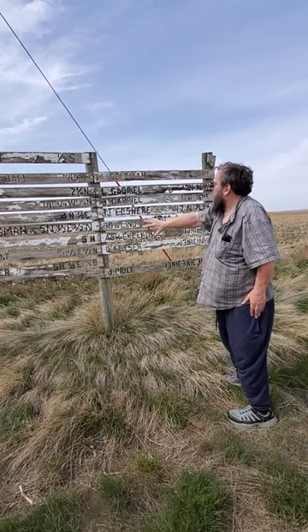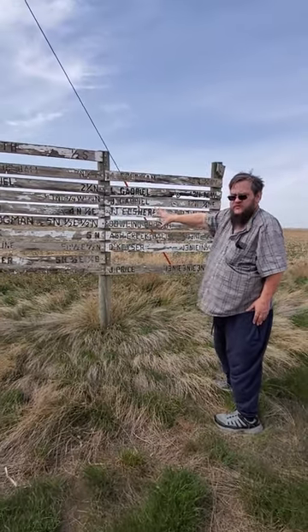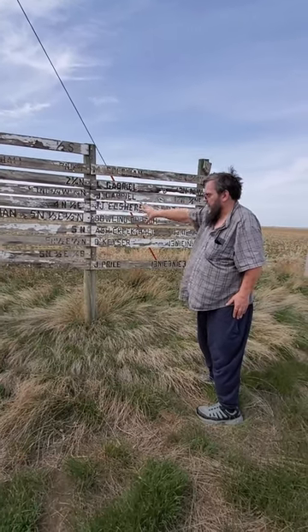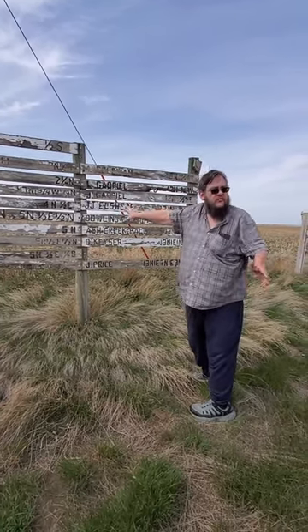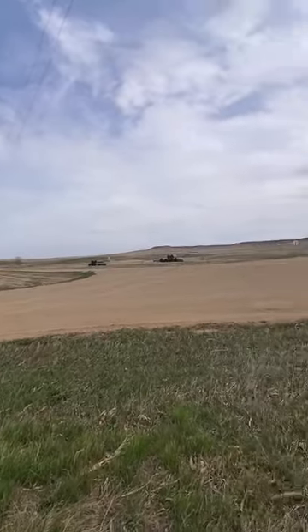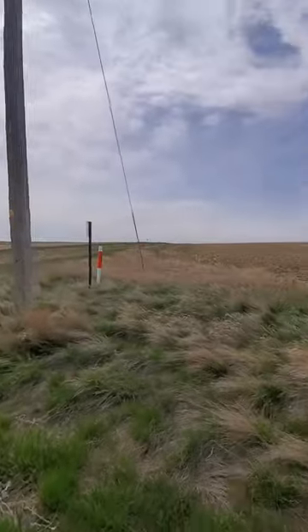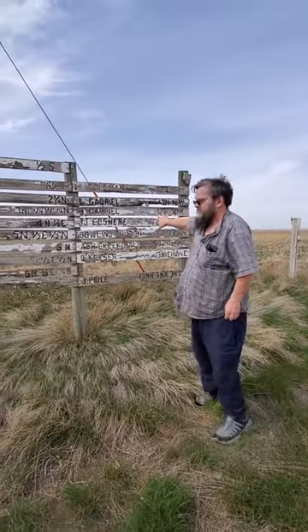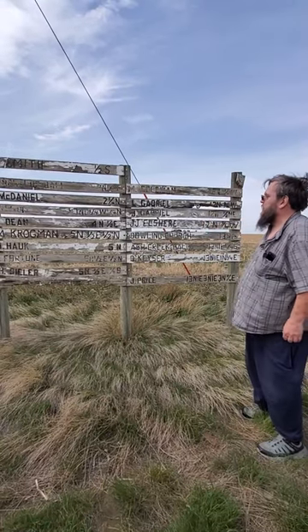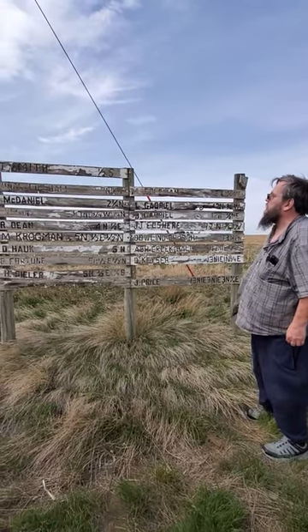A lot of towns, as you noticed when we were journeying up into the western part of the state, they have some of these at intersections. And here we are at a double intersection for the east grindstone roads, which makes it kind of fun. You'll see these when you go out and go on some of these adventures. This one is actually in pretty rough shape and you can still read it, which is kind of cool.